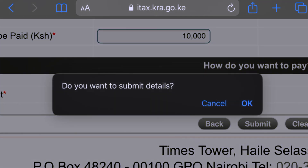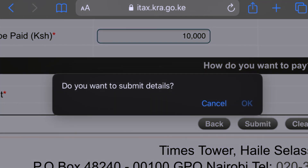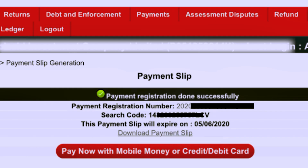Click Submit. It will ask: do you want to submit the details? Select OK. It will generate the payment registration number, the search code, and the expiry date of the payment slip. Download the payment slip. If you're going to the bank, go and make the payment at the bank.